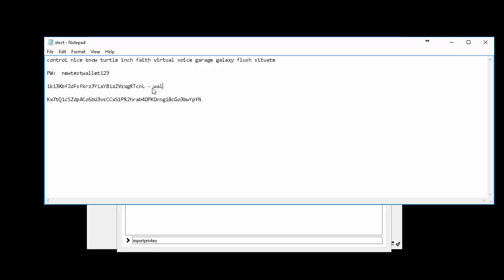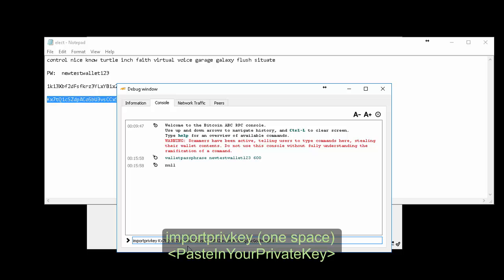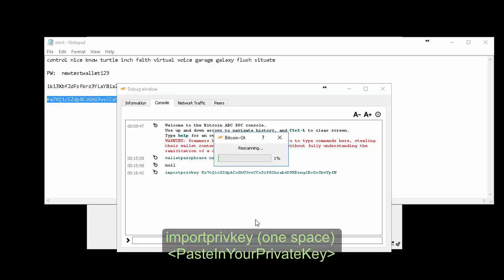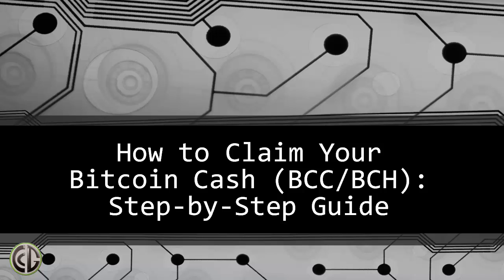Go back to your notepad where you saved your private key. The wallet address is the first string and the private key is the second, longer string. Highlight the private key, right-click copy or Ctrl+C, then come back to the console. Type 'importprivkey' space, then paste in your private key with Ctrl+V. This now needs to rescan and pull in all the transactions on the Bitcoin blockchain for that address. It doesn't take as long as the original sync but does take a few minutes. Let that run and your Bitcoin Cash balance will show in your dashboard after the fork.